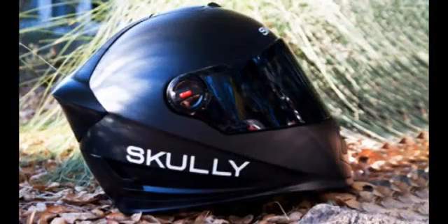The company developed the Scully P1 motorcycle helmet, which gives riders a heads-up display and integrates not only GPS, but a rear-view camera, hands-free phone system, and voice command.